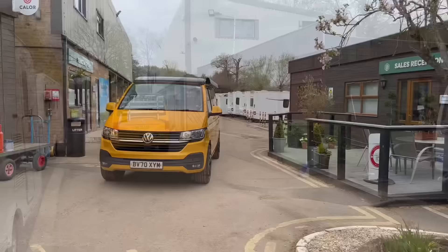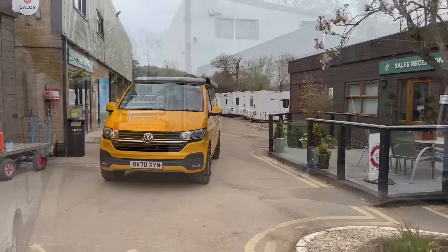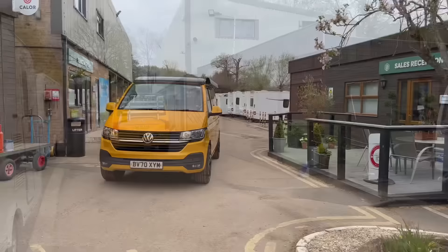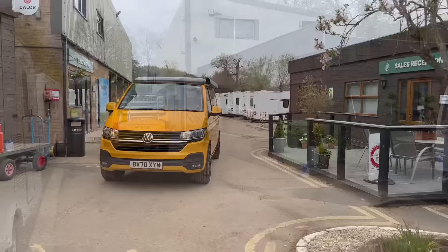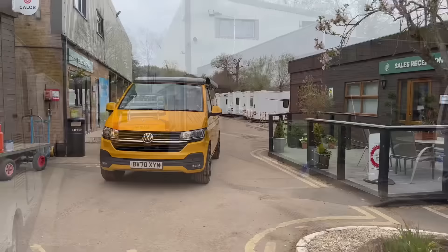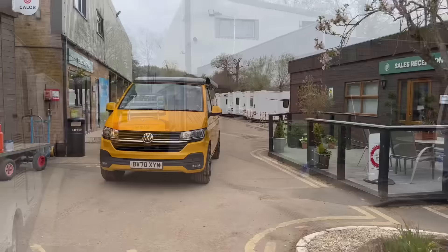I've driven down from Broad Lane, the dealership, and arrived at Sainsbury's. I'm just going to grab a few bits to put in the fridge - tonight it is fish and chips. The first thing I've noticed: because it's only five metres long, I've just parked in a normal bay at the supermarket. I didn't have to think about it, unlike a motorhome where I have to do a lot more planning about parking space. My first comparison - completely non-stressful.